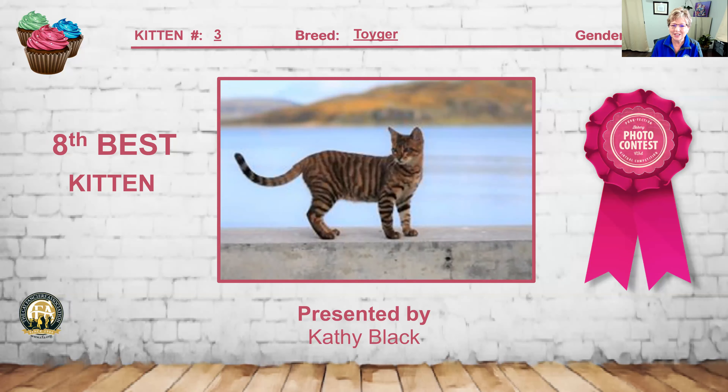I had a Toyger to judge — I've never seen a Toyger in person, only in pictures, but I was very impressed with kitten number 3. This is my 8th best kitten. Very nicely defined pencil mackerel striping on this male. I love the head structure, and not to mention the beautiful background — even though it's blurry because the cat's in focus, you can really see this is a beautiful picture. It just shows off that mackerel tabby pattern wonderfully.